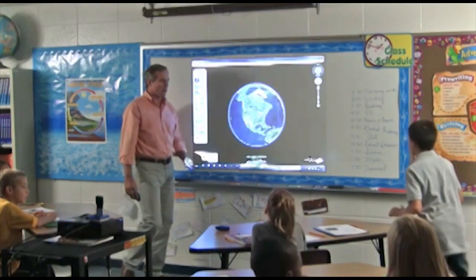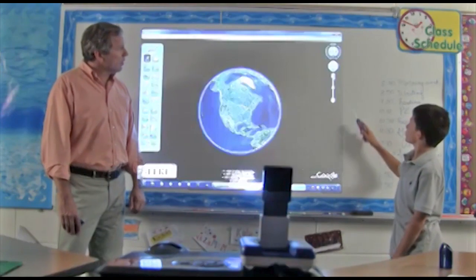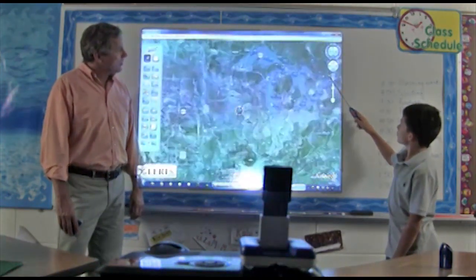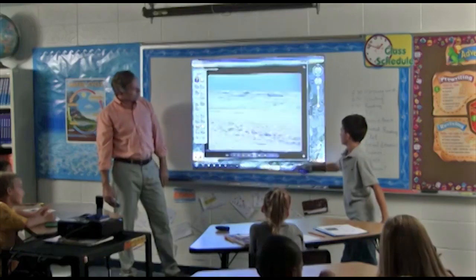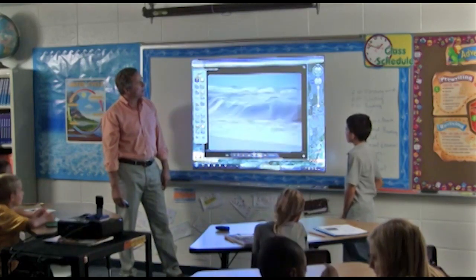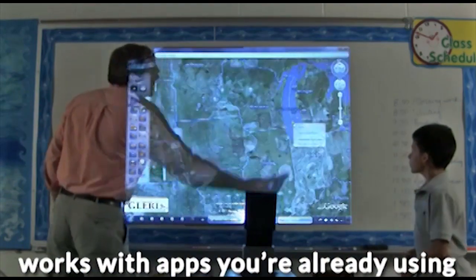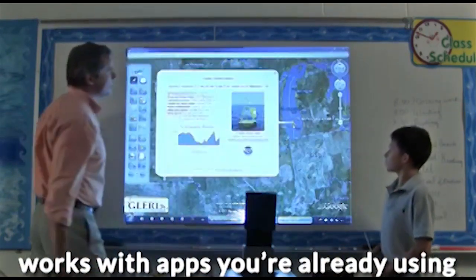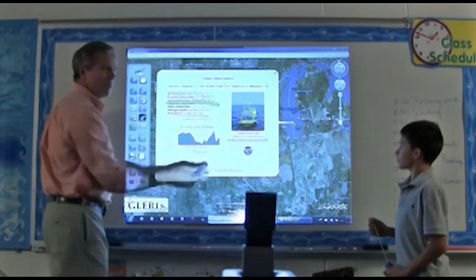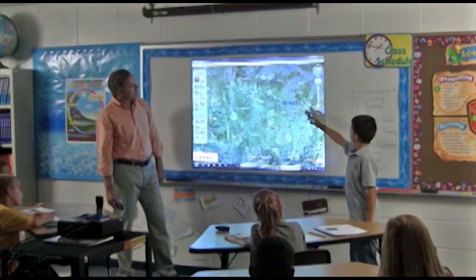NowBoard takes everything you're doing to a higher level. You and your students can write, draw, circle, highlight, erase, save, share, and much more. In addition, NowBoard works on top of the apps you're already using, enabling you to easily utilize online and offline resources, from documents and presentations to web apps and videos.